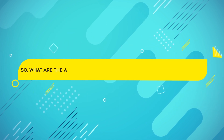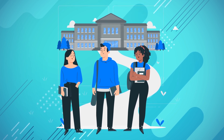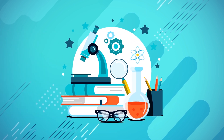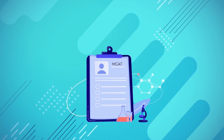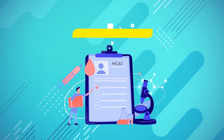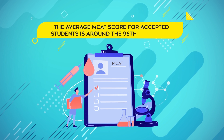So what are the admissions requirements for Harvard Medical School? To begin, a bachelor's degree is a must. Harvard Medical School does not have specific prerequisite courses, but they recommend a strong foundation in the natural sciences and a broad liberal arts education. Additionally, applicants must have completed the MCAT within three years of applying. The average MCAT score for accepted students is around the 96th percentile.